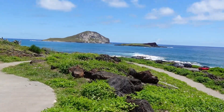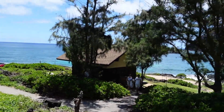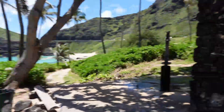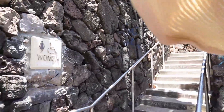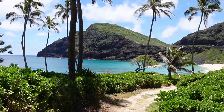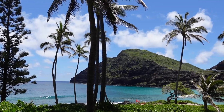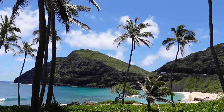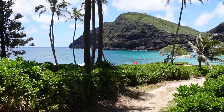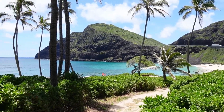Okay, so we made it to Baby Beach! There are no signs here but we're pretty sure this is it. They have bathrooms and showers here, which is nice. This beach is right across from the Sea Life Park — the bus stop was up at the park. The waters here look super blue, so we're going to go take a dip now.